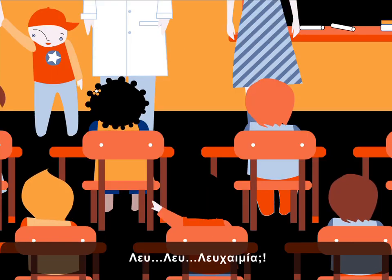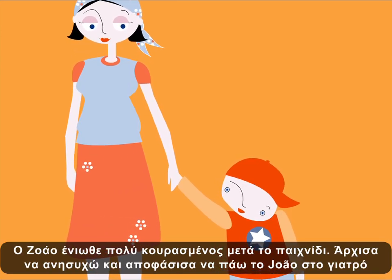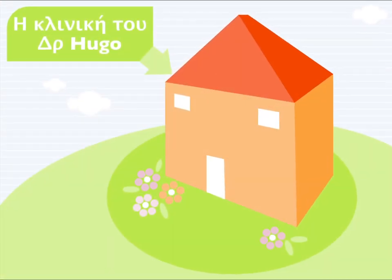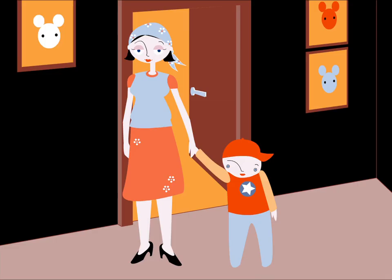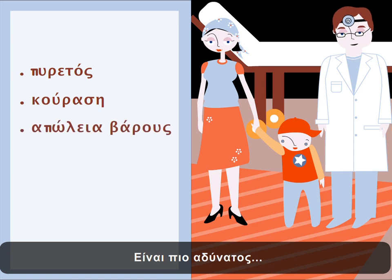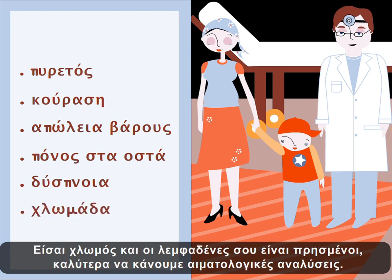Leukemia? John felt really tired after playing. I started to worry and decided to take John to the doctor. Hello, John. What brings you here? He has a fever. I feel tired. He's thinner. My bones are sore, and I get breathless. You're pale, and your lymphatic glands are swollen. We'd better get some blood samples done.